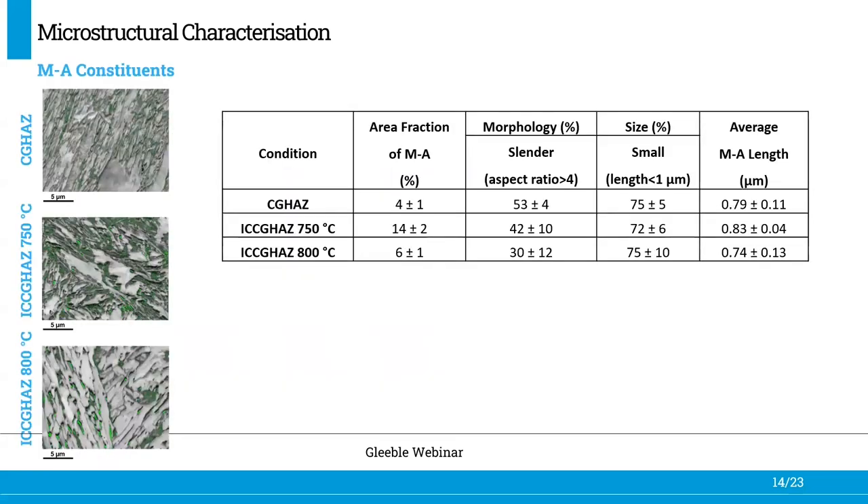In terms of MA constituents, this table summarizes the area fraction of MA constituents for each heat affected zone, their respective average MA length, and the number fraction of slender and small MA constituents. The quantitative analysis indicates that the intercritically reheated coarse-grained HAZ at 750 degrees Celsius has the highest area fraction of MA at 14%, followed by the one at 800 degrees Celsius at 6%, and the coarse-grained HAZ with the lowest area fraction at about 4%.